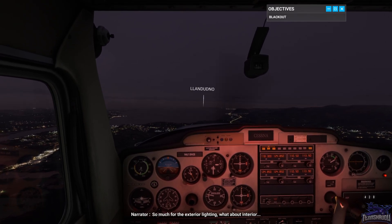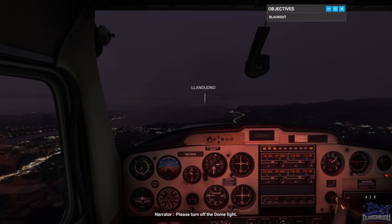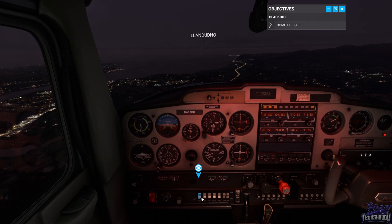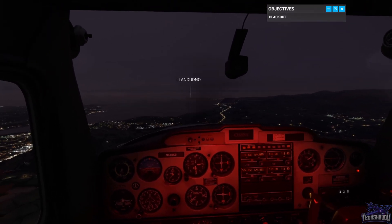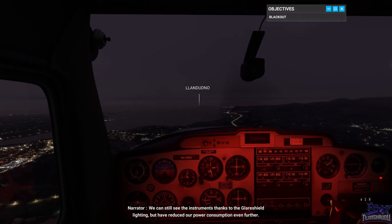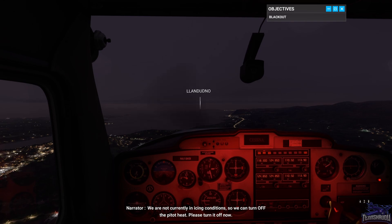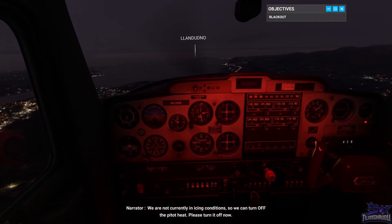So much for the exterior lighting — what about interior? Please turn off the dome light. We can still see the instruments thanks to the glare shield lighting, but have reduced our power consumption even further. We are not currently in icing conditions, so we can turn off the pitot heat. Please turn it off now.